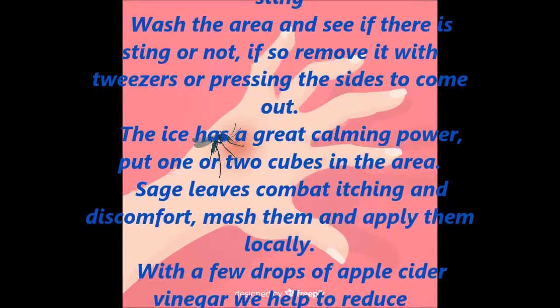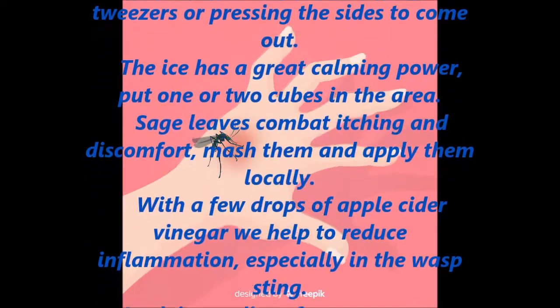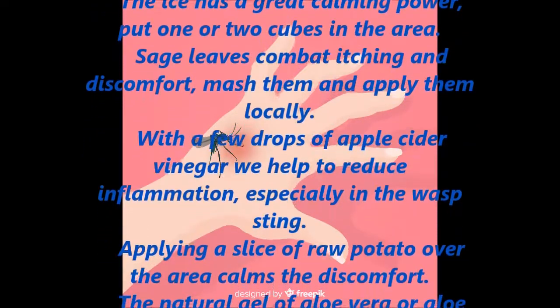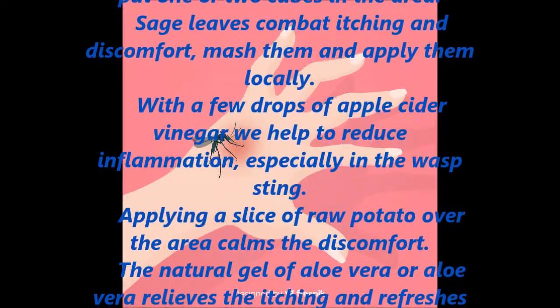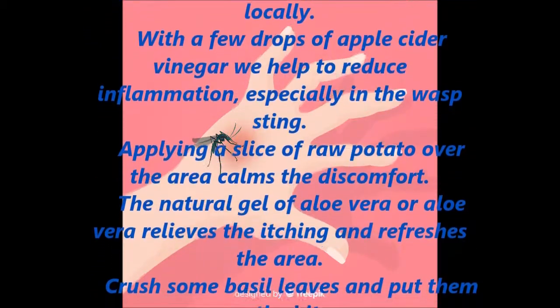A few drops of apple cider vinegar help to reduce inflammation, especially with a wasp sting. Applying a slice of raw potato over the area calms the discomfort. The natural gel of aloe vera relieves itching and refreshes the area.